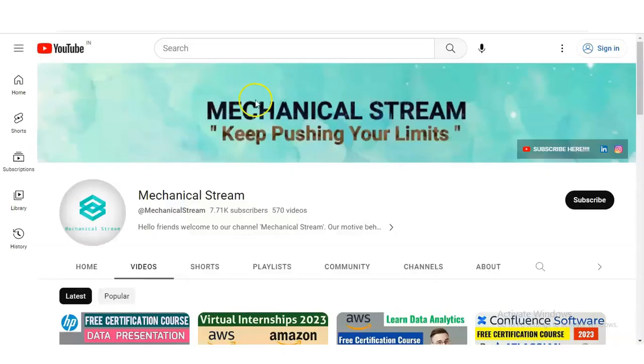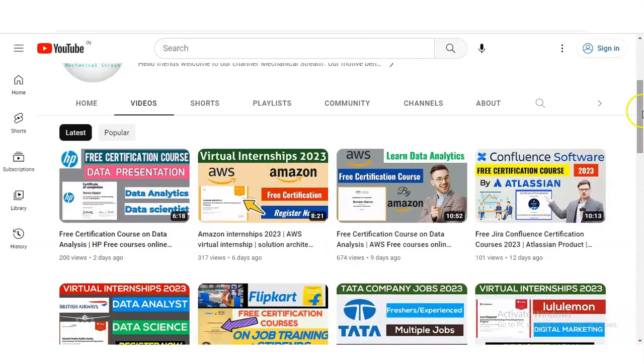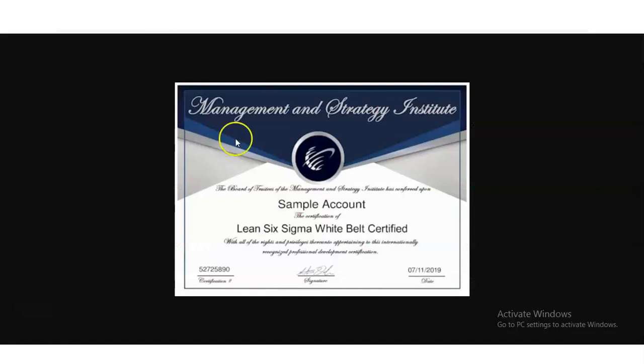Please explore our channel MechanicalStream — we have many videos related to certifications and career development. If you have any doubts regarding this free certification course, please comment on the video and we will check and resolve your queries.